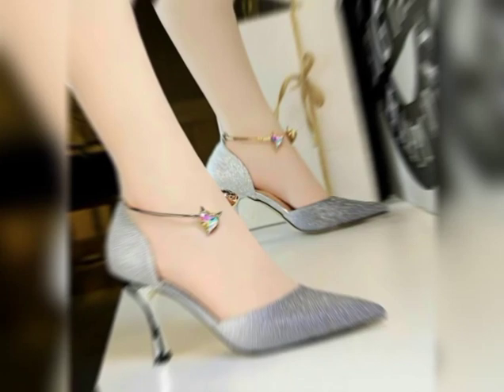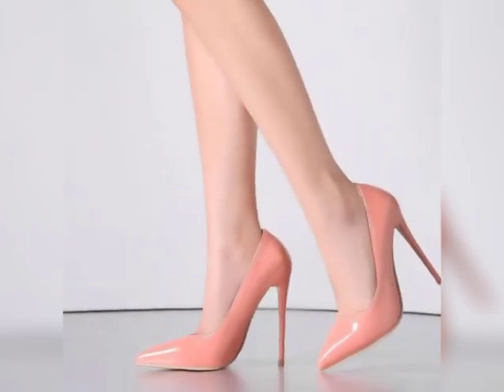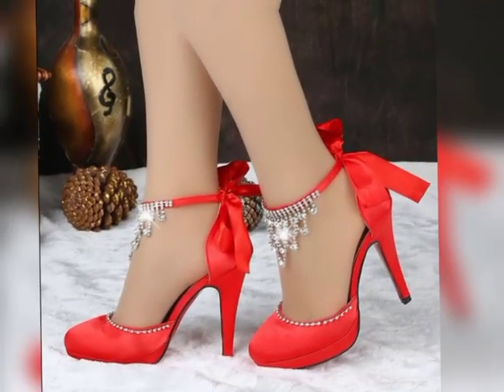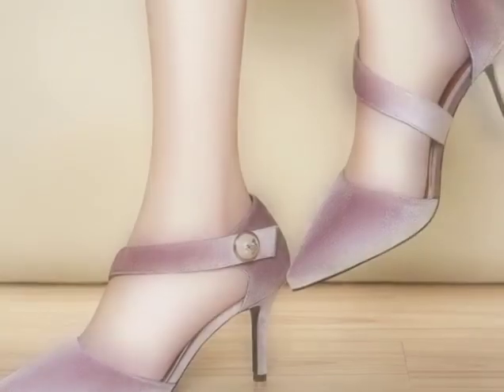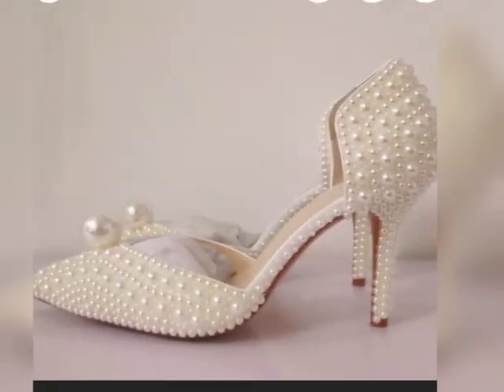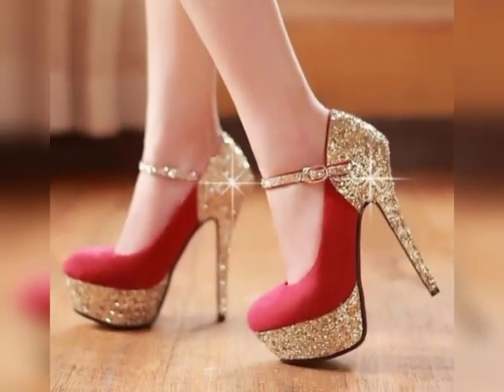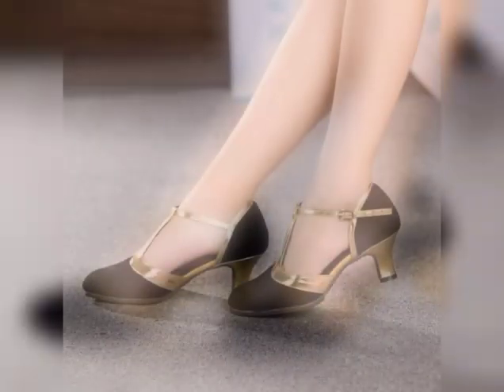Pump heels are a timeless and versatile footwear option that can effortlessly transition from day to night and complement a wide range of outfits. Whether you are attending a formal event, heading to work, or simply want to add a touch of elegance to your look, pump heels are a chic and reliable choice.